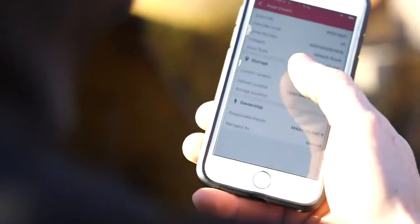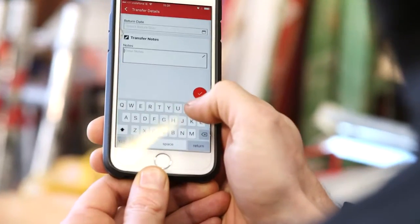The app is great for on-site. It saves us an awful lot of time trawling through information on spreadsheets. The responsibility is designated to the person, which means it is always on the system and we know where everything is at all times.